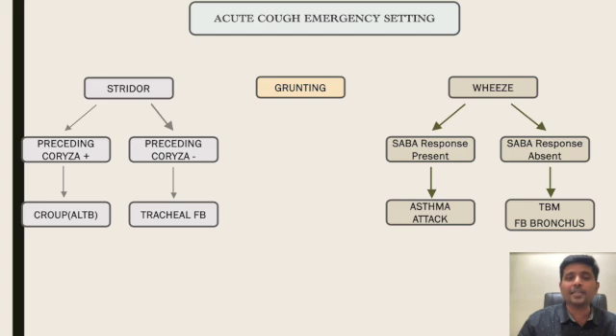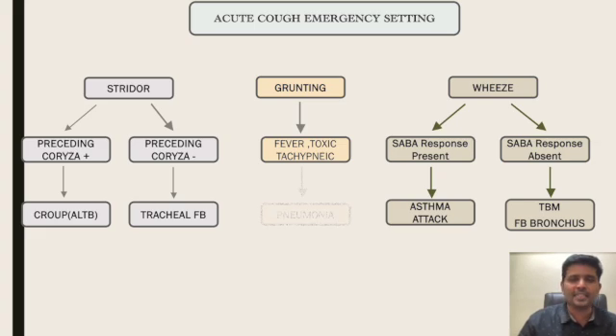The third noisy breathing is grunting. If it is associated with fever, toxicity, and tachypnea, then you are dealing with a case of pneumonia.